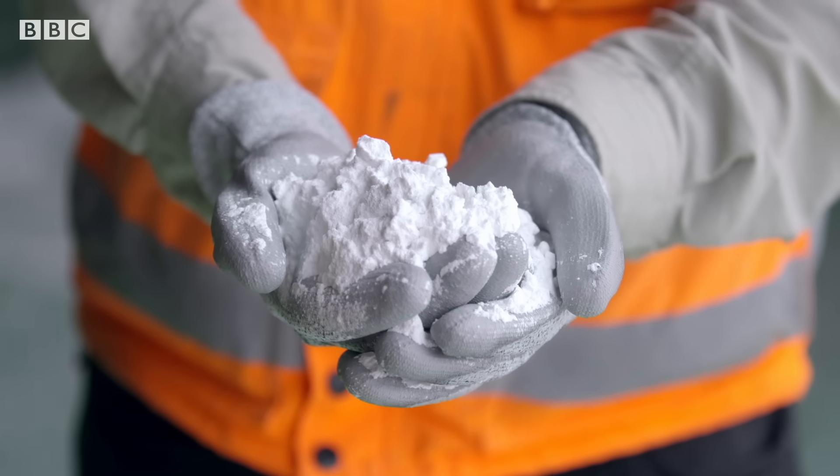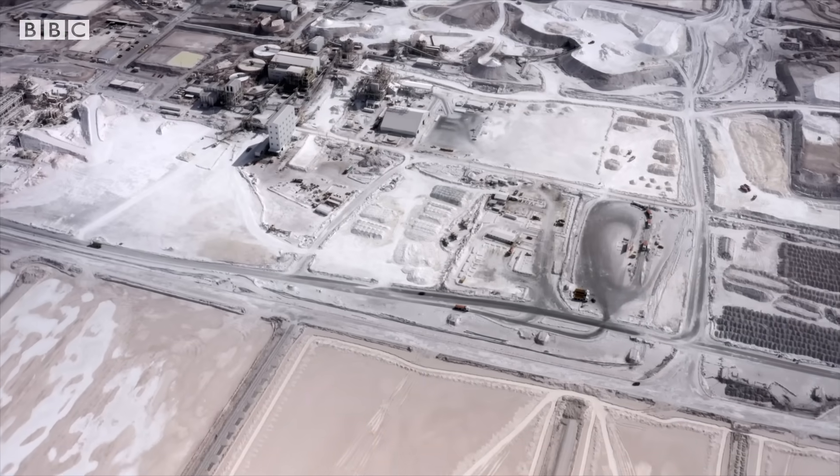But extracting it is causing problems for the people and environment around where the metal is found. Water is life. How are people going to live if there is no water?